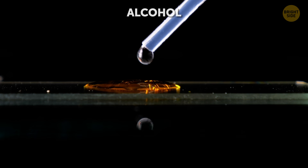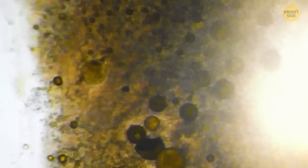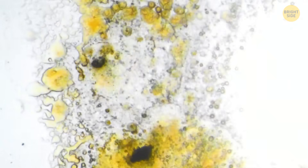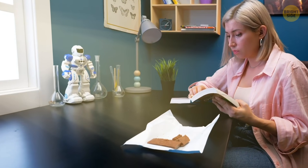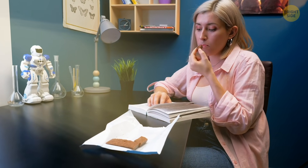You need to know that propolis and honey are not the same things. Propolis is a resin-like material made by bees from the buds of trees, and it's used to build hives. I always need something sweet when I'm studying as well.